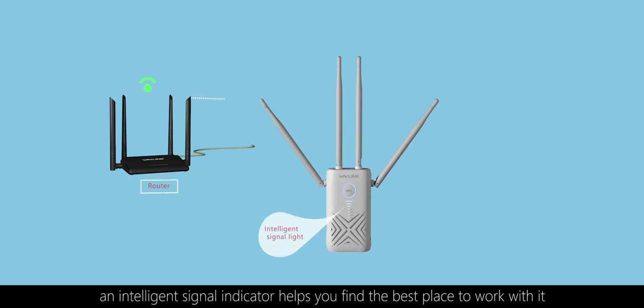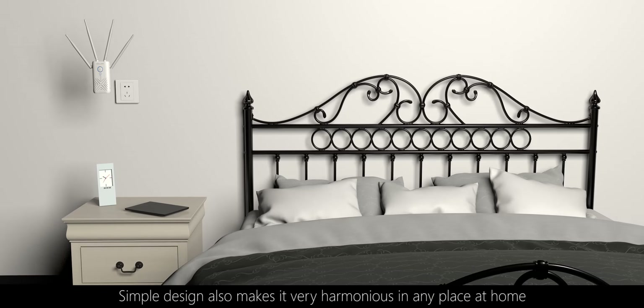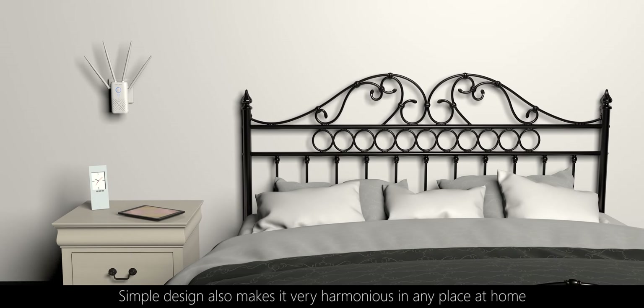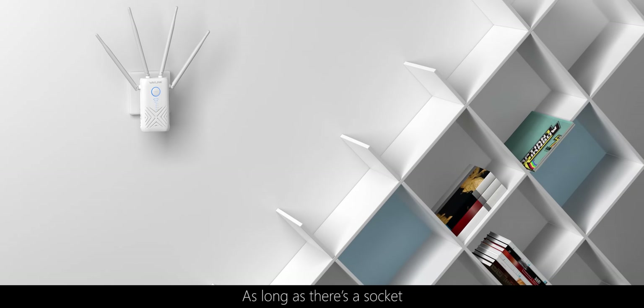Also, an intelligent signal indicator helps you find the best place to use it. The simple design makes it very harmonious to put in any place at home, as long as there is a socket.